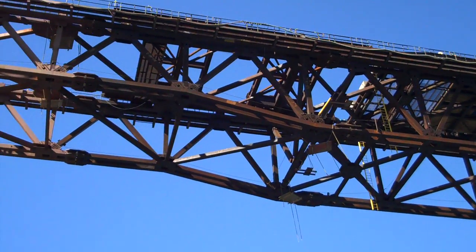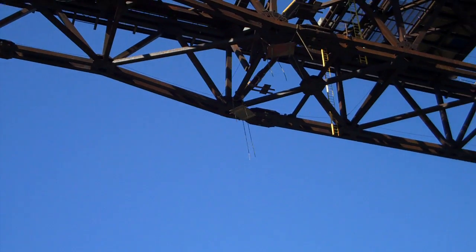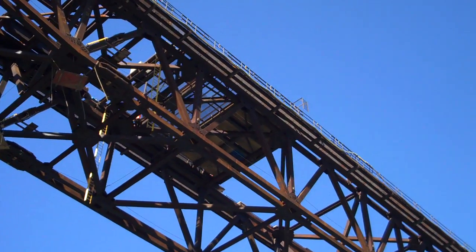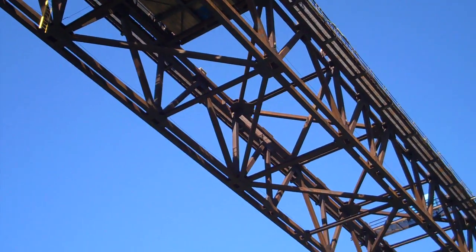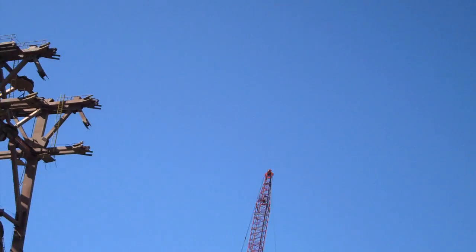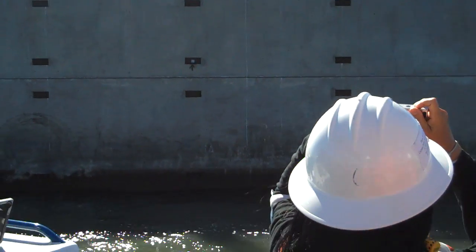As Captain Dan backs us across the bay here, we're going to be passing the footing for the world's largest self-anchored suspension bridge — Main Tower. Main Tower is going to be 525 feet tall. That's a good 100 feet taller than the tower right here next to you on the original structure.